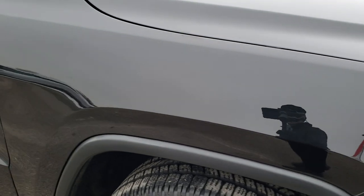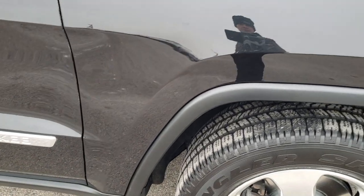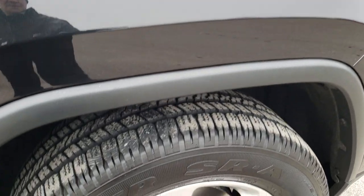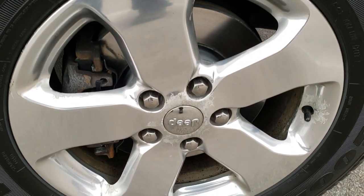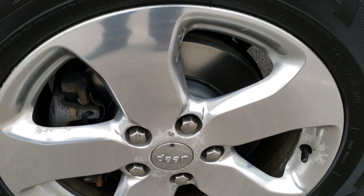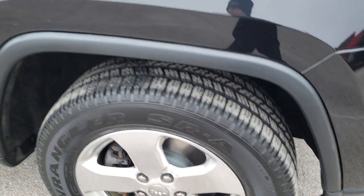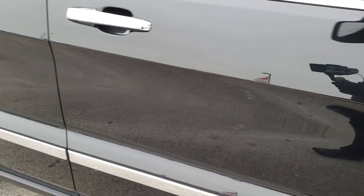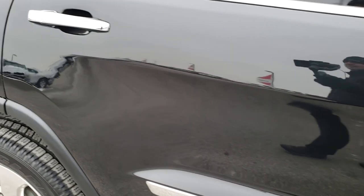Passenger side fender is in nice shape too. The only thing I saw was one tiny little ding on that fender — barely noticeable. Passenger side rim is in excellent shape as well. And as you go down this side of the Jeep, you can see just how clean the body is, how reflective and mirror-like that paint is.